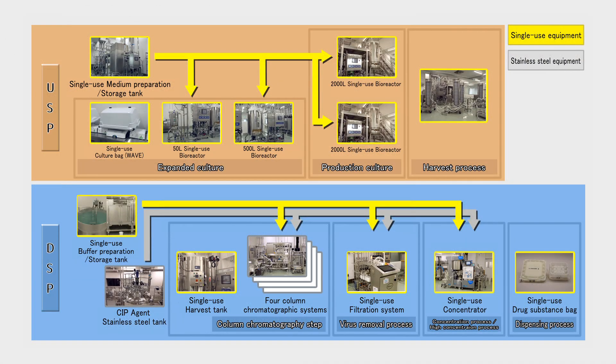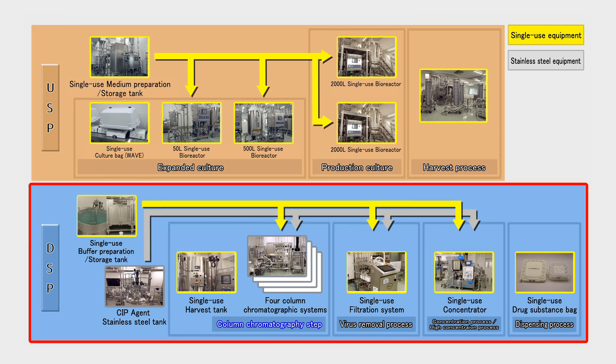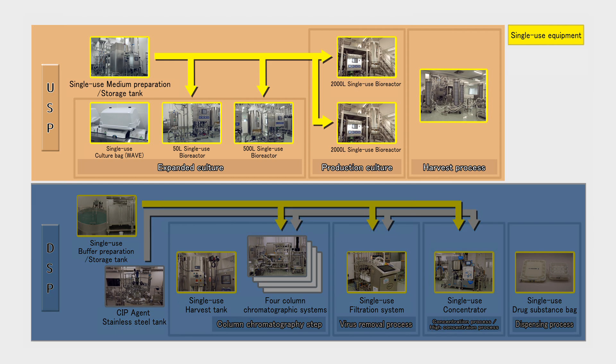The bio-APIs manufactured at UK4 undergo the USP of expansion cultivation, production cultivation, and the harvest process, as well as DSP that includes column chromatography, virus removal, and concentration. Let's take a look at the manufacturing process, starting from USP.